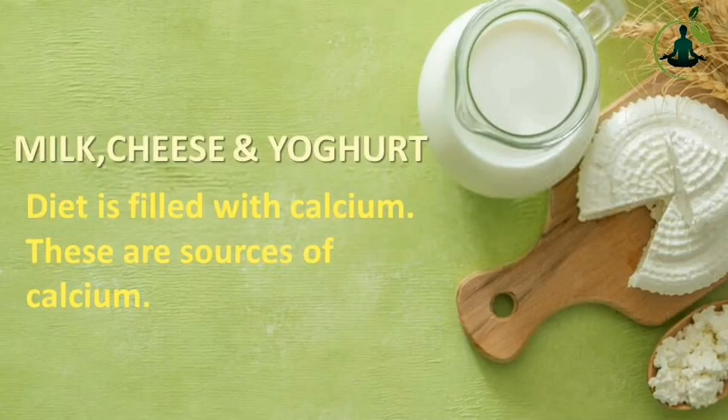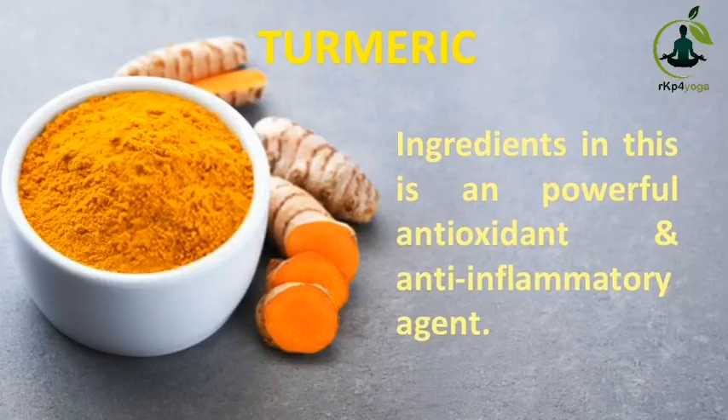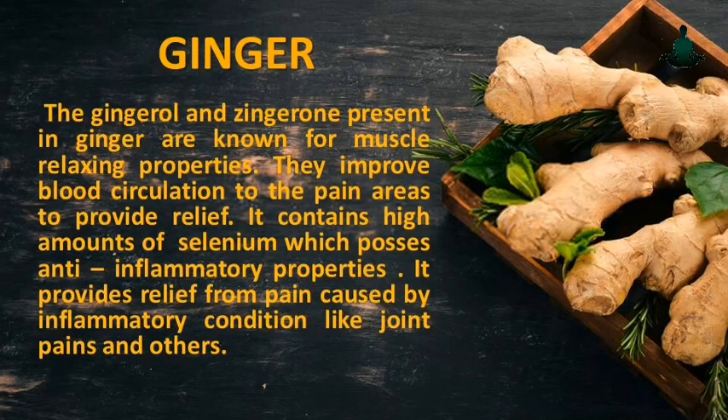Milk, Cheese, and Yogurt: These are excellent sources of calcium. Turmeric: The active ingredient in turmeric is a powerful antioxidant and anti-inflammatory agent. Ginger: The gingerone and zinserone present in ginger are known for their muscle relaxing properties. They improve blood circulation to the pain areas to provide relief. Ginger also contains high amounts of compounds which possess anti-inflammatory properties, providing relief from pain caused by inflammatory conditions like joint pains and others.